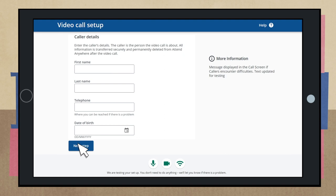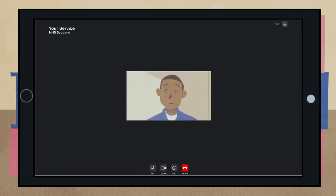You will then go into your own private video room. All you have to do then is wait. When the person you are scheduled to see is ready, they will join you in the video room and your appointment will go ahead as normal.